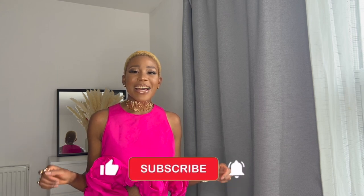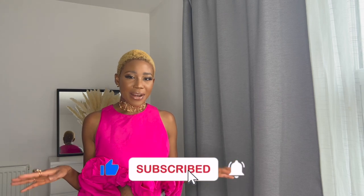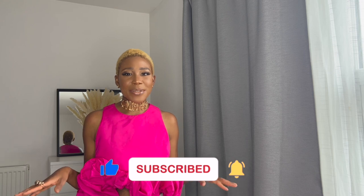Hi guys, welcome back to my channel where I share with you everything fashion, trends and style I'm currently eyeing. Today's video is a Zara haul and it's all about workwear. Maternity is over, I'm back to work and I'm looking for nice stylish pieces I can start wearing back to the office. I went on Zara's website and they have some amazing stuff I could adapt into my workwear wardrobe, along with other brands like H&M.